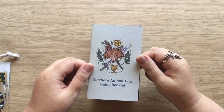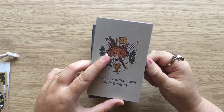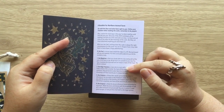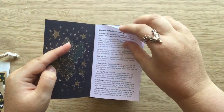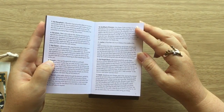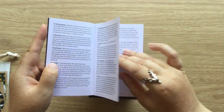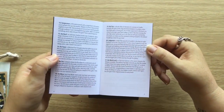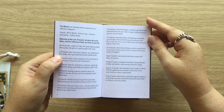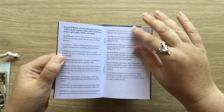So this is the booklet and it is just a small booklet. You just get a little write-up for each of the majors. But it's enough because this is an RWS-based deck, so if you're familiar with that system it shouldn't be a problem. And for the minors, we just get a couple of sentences for each of the suits.